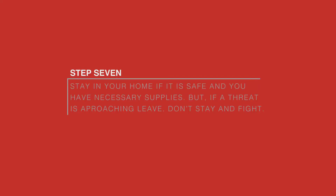Step 7. Stay in your home if it is safe and you have necessary supplies. But if a threat is approaching, leave. Most importantly, don't stay and fight.